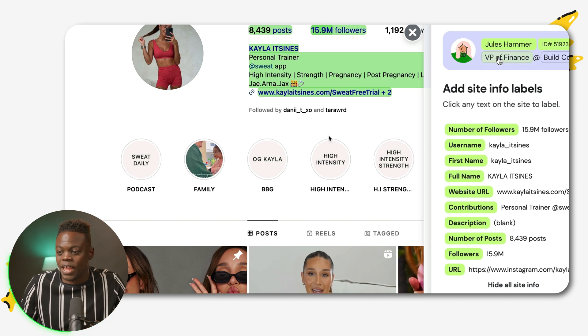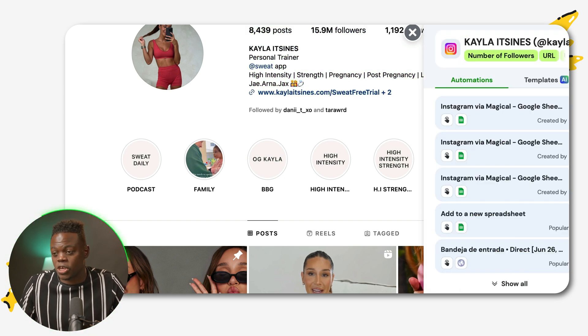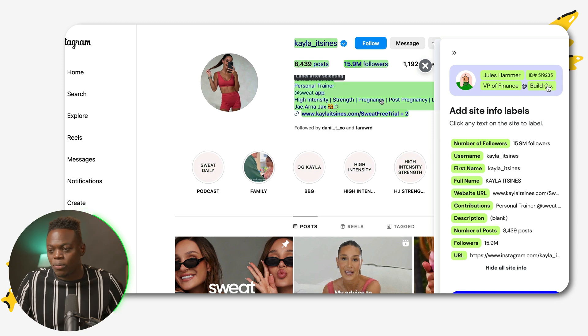If there's any information I want to adjust, I can click on a name and edit or redact it. Once I've confirmed the scraped labels are correct, I click Continue to Automation and a number of different automation options are presented by Magical. For this use case, I want to send all the information over to a spreadsheet, so I double-check that I have the key fields like number of posts and followers.